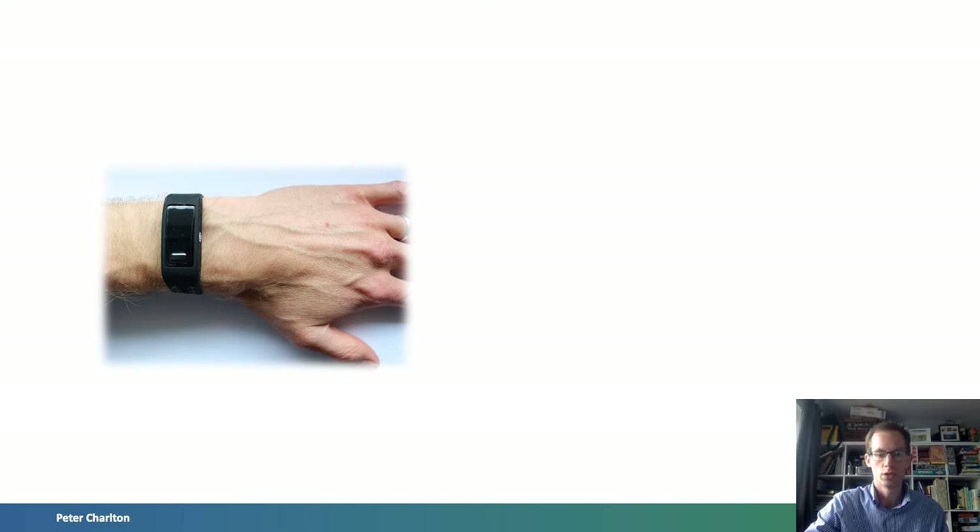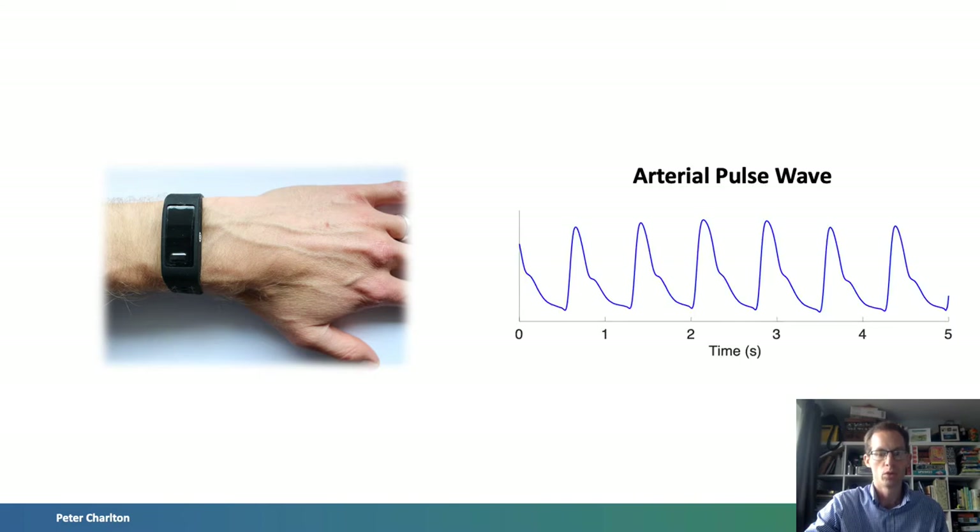It's expected that in two years there will be over one billion wearables globally. The growing use of wearables provides opportunity to assess cardiovascular health in daily life. Most wrist-worn wearables monitor heart rate by measuring the arterial pulse wave, which contains a wealth of information on the heart and blood vessels. Potentially, this signal could be used not only for heart rate monitoring but also to provide additional information including heart rhythm and other vital signs such as blood pressure and respiratory rate.